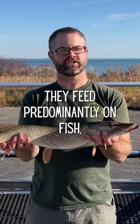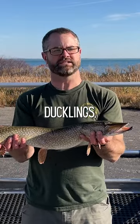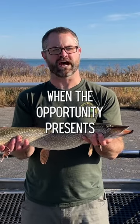They feed predominantly on fish, but they also eat frogs, ducklings, crayfish, and other animals when the opportunity presents itself.